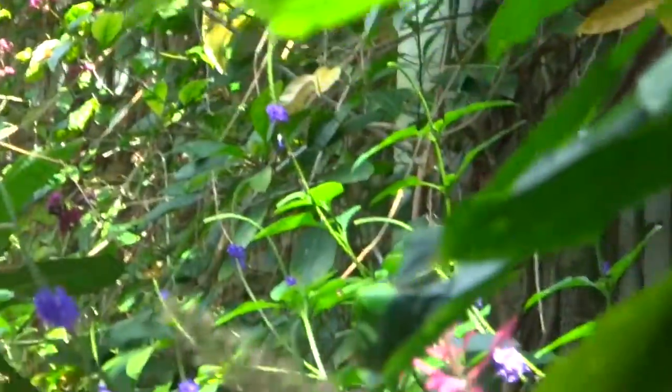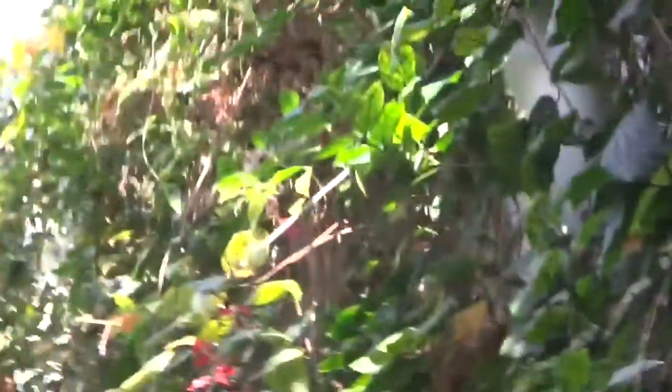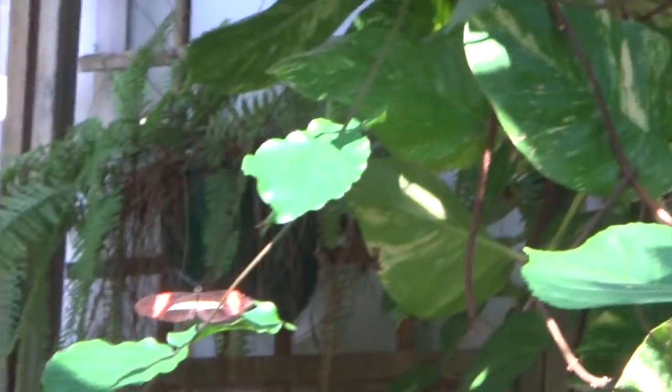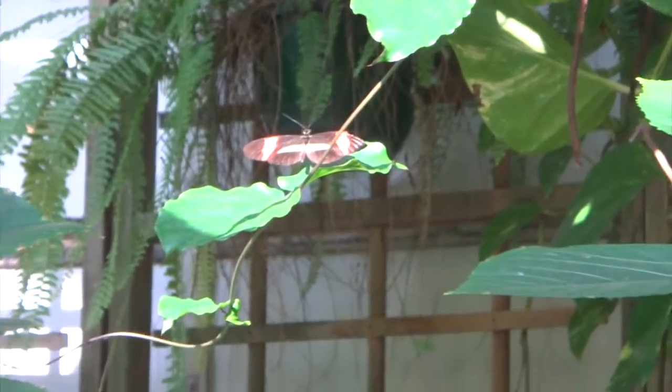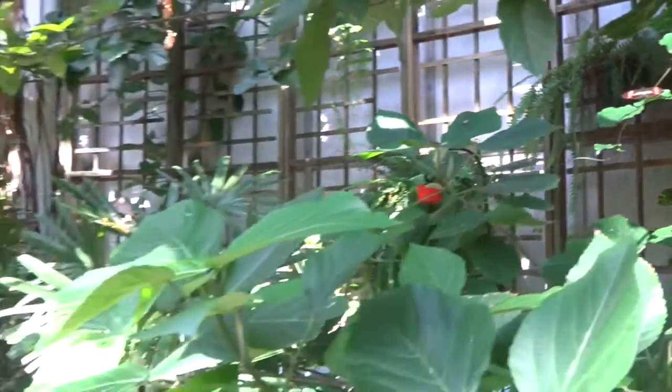Hey look, there's one right there! You see it? It flew right over your head! Look at it! They're really close! Go ahead, walk forward a little bit, we'll see more! Cool! Yeah, there's water! No, we can't get in the water! That's a cool looking butterfly!